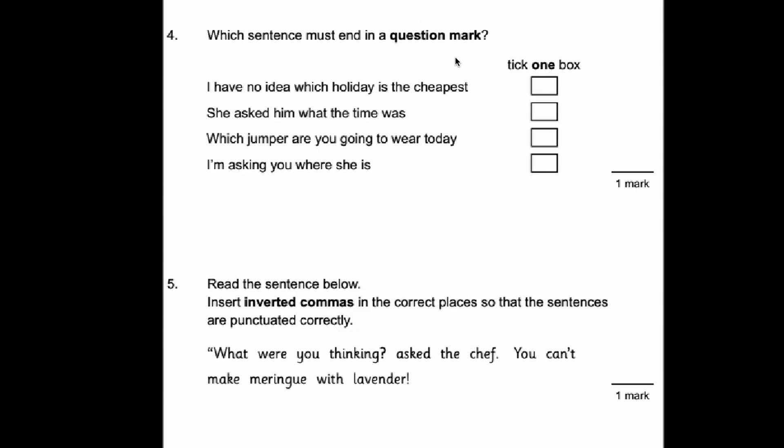Number four. Which sentence must end in a question mark? Obviously we're looking for a question here. 'I have no idea which holiday is the cheapest' — that's not a question. 'She asked him what the time was' — again it's just a statement. 'Which jumper are you going to wear today?' — that is the question. It's got a question word at the beginning.